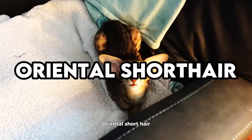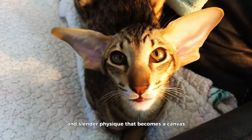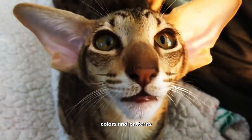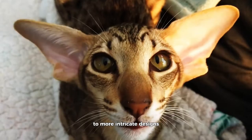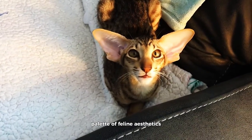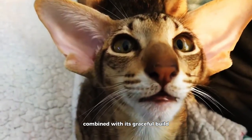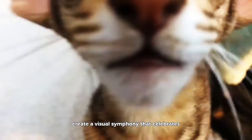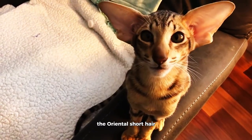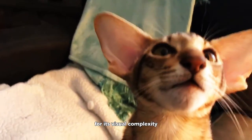Oriental Shorthair. The Oriental Shorthair, akin to the Siamese in elegance, presents a sleek and slender physique that becomes a canvas for an extensive diversity of coat colors and patterns. Ranging from classic tabby to more intricate designs, the Oriental Shorthair's coat is a vivid palette of feline aesthetics. This breed's striking patterns, combined with its graceful build, create a visual symphony that celebrates the beauty found within the broad spectrum of feline appearances. The Oriental Shorthair emerges as a living showcase of diversity, inviting admiration for its visual complexity.